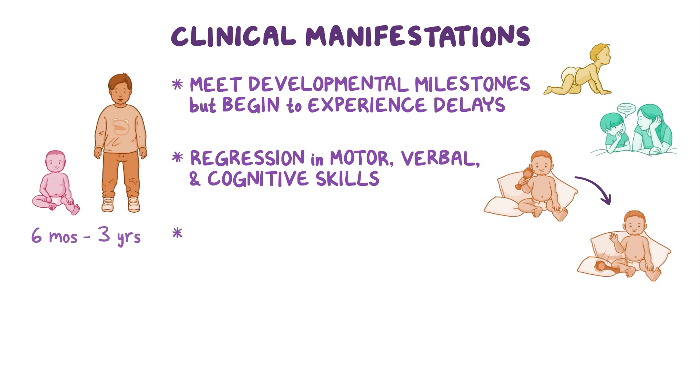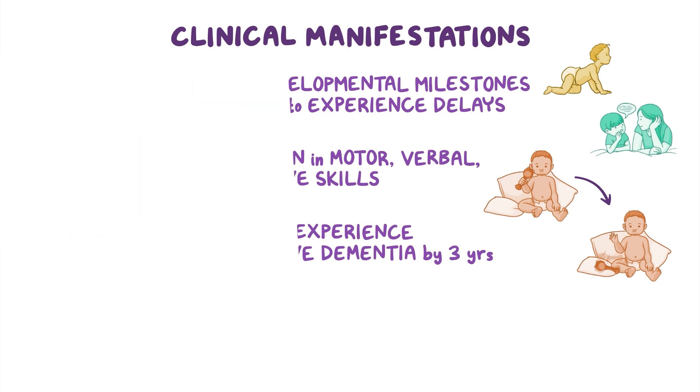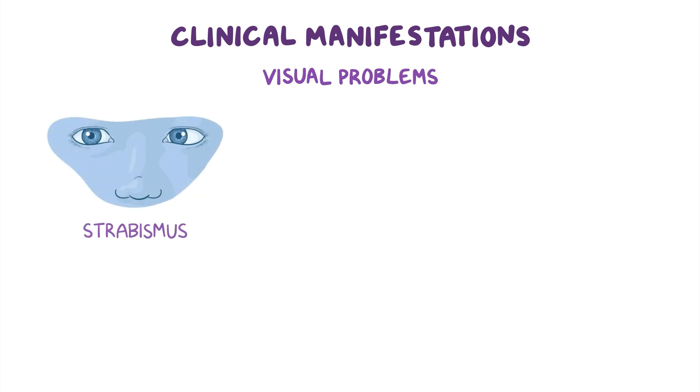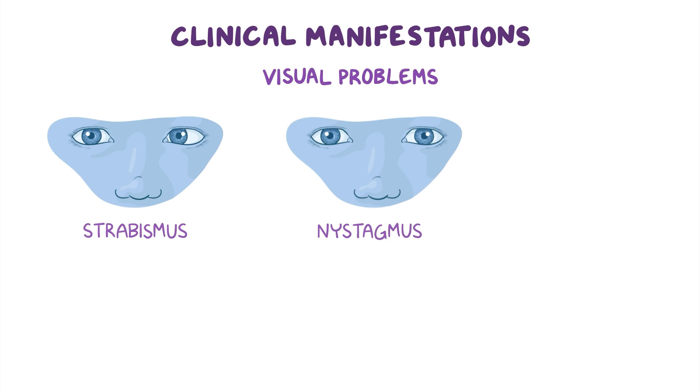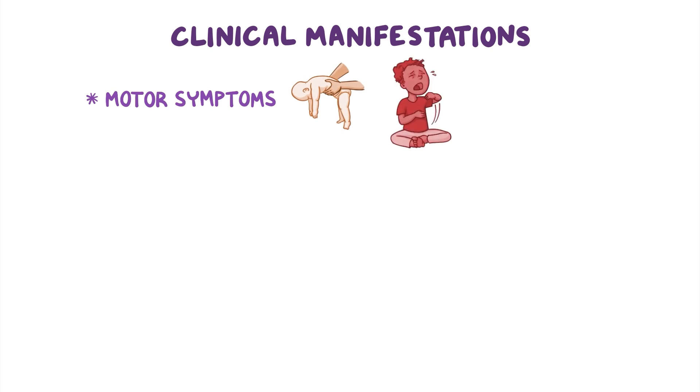Individuals with INAD may also have visual problems like strabismus, where the eyes do not align with each other, and nystagmus, which is the presence of involuntary rapid eye movements, and some may even develop vision loss. There may be motor symptoms such as hypotonia, or weak muscle tone, or muscle spasticity, which is characterized by having tight or stiff muscles and involuntary muscle spasms.